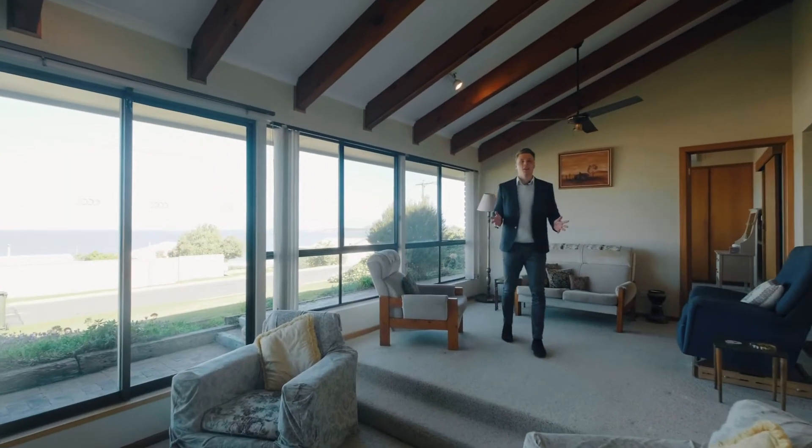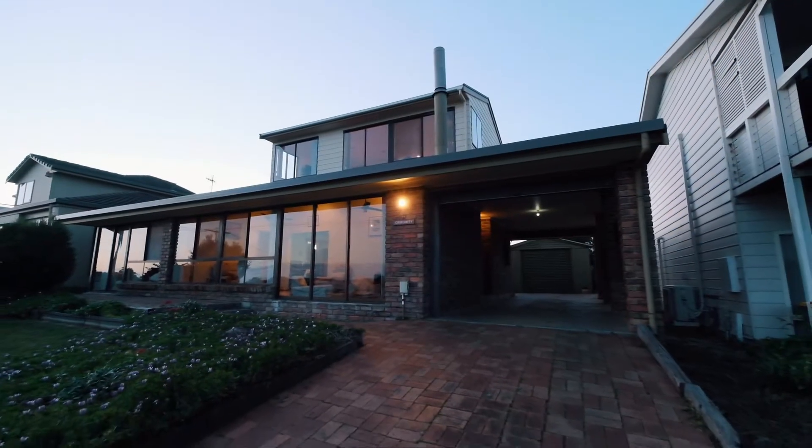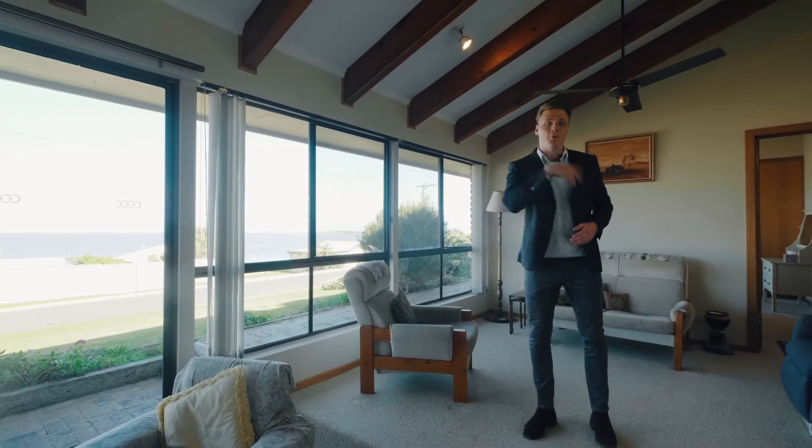Ben Heaslitt from South Coast Realty, here at 86 Seagull Avenue in Kytton — a beautiful beachside property. Perfect as either a holiday escape or a place to call home, I cannot wait to show you through.